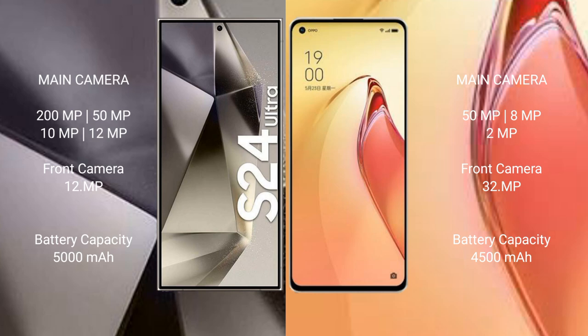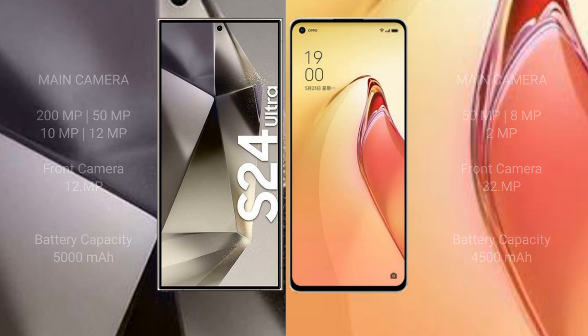The Samsung Galaxy S24 Ultra has a 5000mAh battery with 45W fast charging support. The OPPO Reno 8 Pro Plus has a 4500mAh battery with advanced fast charging support.